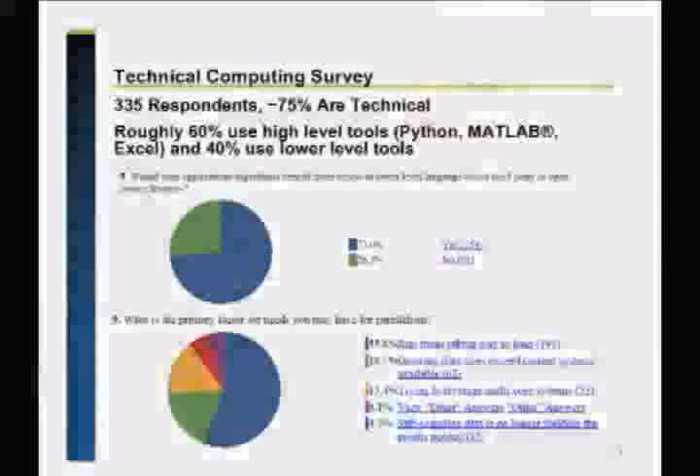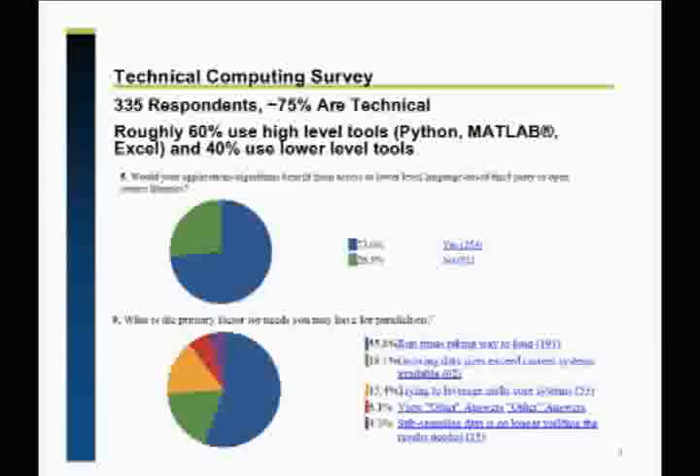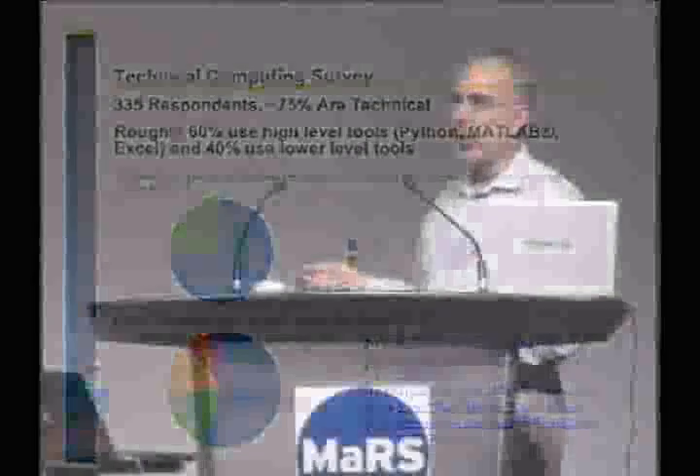What is the primary factor you have for why you need parallelism? 56% said run times are taking way too long. Another 18% said growing data sizes exceed current systems available. I happen to know that some percentage of that 56% who say it's taking too long don't realize it's taking too long because they don't fit in memory. So about 75% of the people are worried about compute time. And 15% are trying to leverage multi-core systems. These people actually want to run things faster, which I find interesting.